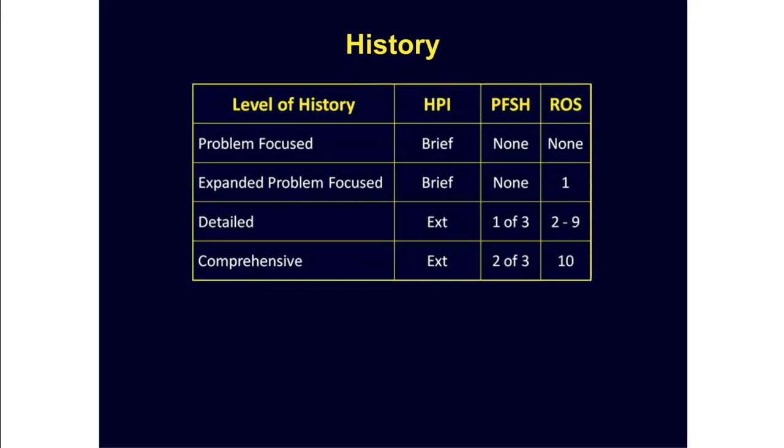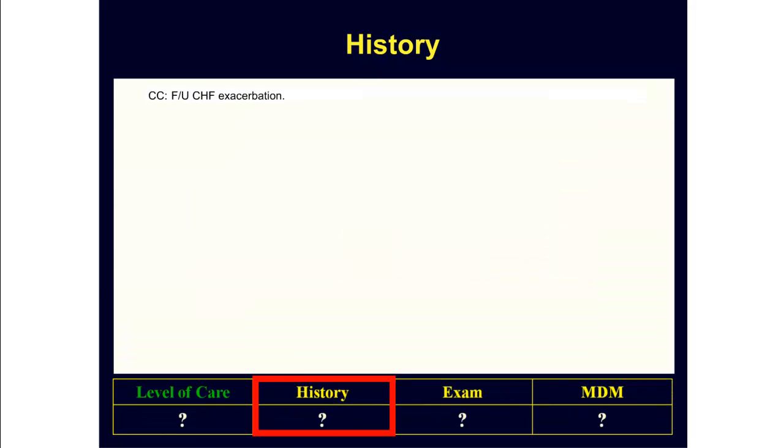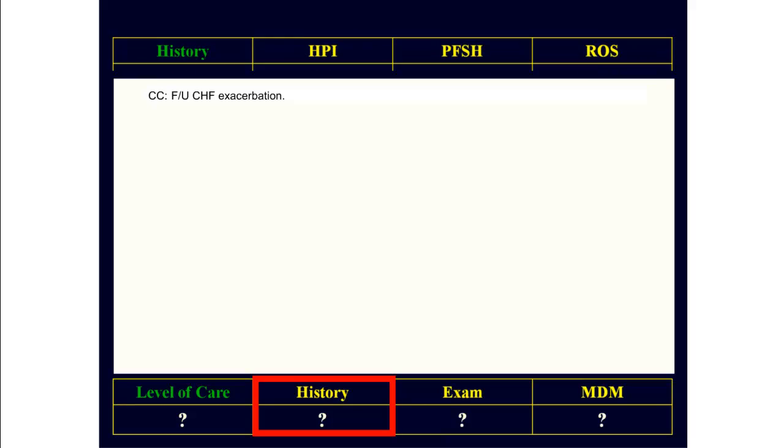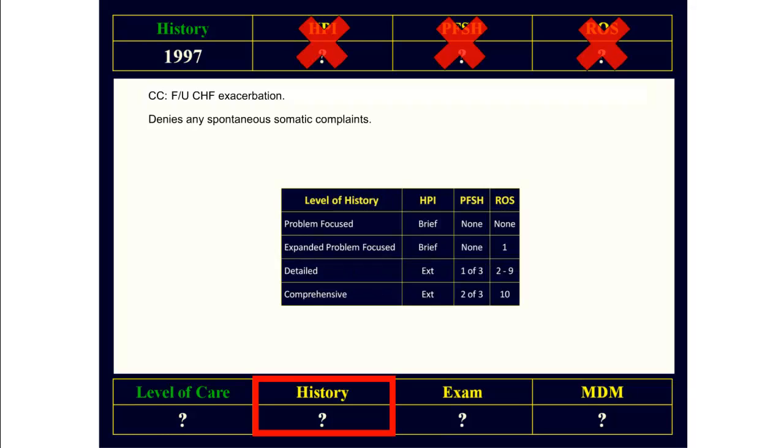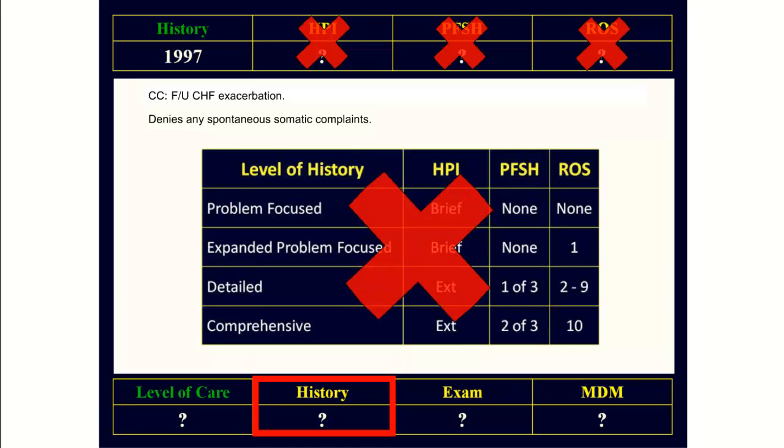Starting with the history, there are four levels of history recognized by the E&M guidelines, stratified according to this table. In this case, we do have a clearly identifiable chief complaint. But then the doctor says, 'the patient denies any spontaneous somatic complaints.' This statement is invisible from an E&M coding standpoint and contains absolutely no elements of HPI, PFSH, or ROS. Therefore, we will not qualify for any level of history.